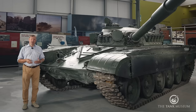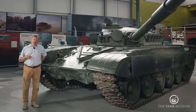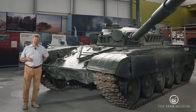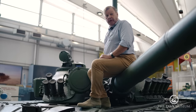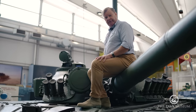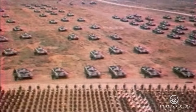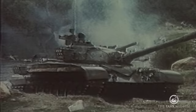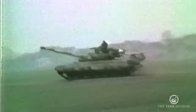The T-72 itself is the product of intense competition between two rival companies: Morozov KB in Kharkiv and Uralvagon KB in Nizhny Tagil. This was supposed to produce a design for the T-64, but because of design problems and some fairly intense industrial politicking, both designs — T-64 and T-72 — went into production. It's interesting that for a period in the 1980s, the T-64, T-72 and T-80 were all in production together from rival plants.